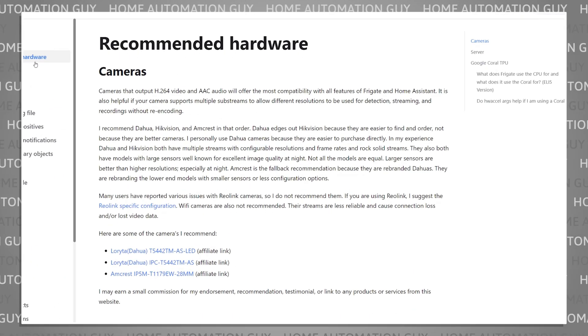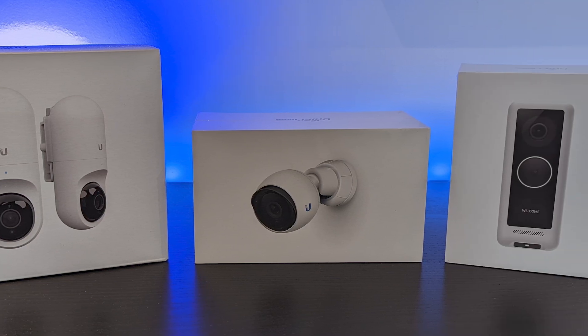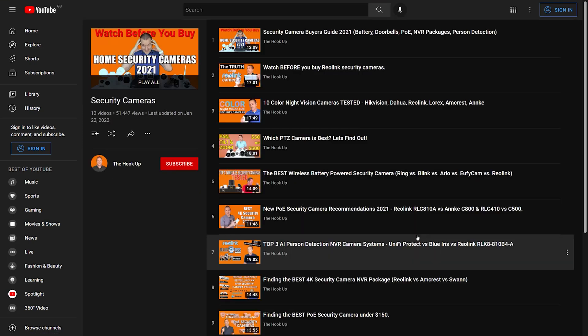You can find a set of recommended cameras listed on the Frigate website, so that's a great place to start. I personally use UniFi cameras and they work great with Frigate, though I wouldn't necessarily recommend them as they are quite expensive and designed to work with UniFi's own recording software. There are loads of YouTube videos where people review and compare network security cameras — I've linked a playlist by a channel called The Hookup in the description. Just make sure you get cameras that are H.264 compatible, hardwired to your network, and preferably support RTSP streams.